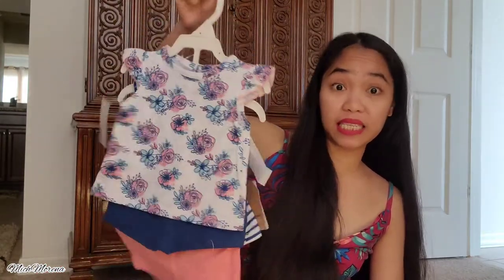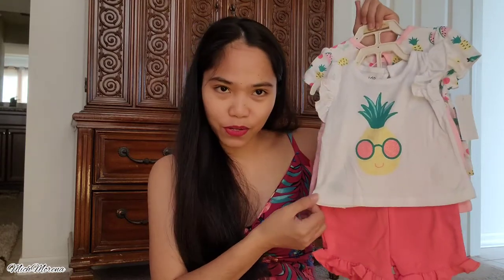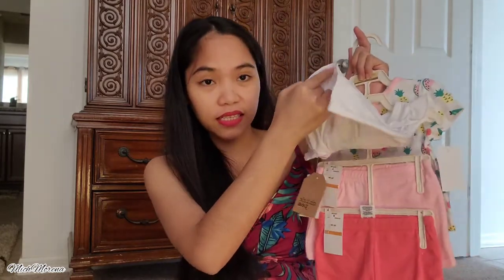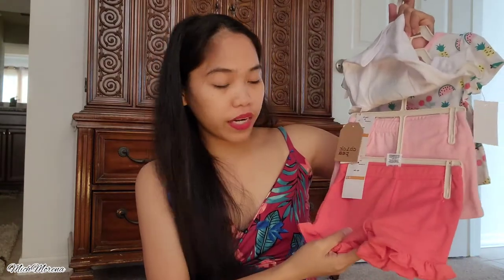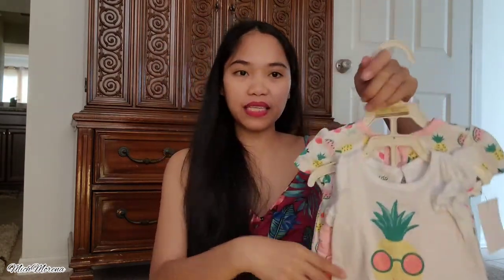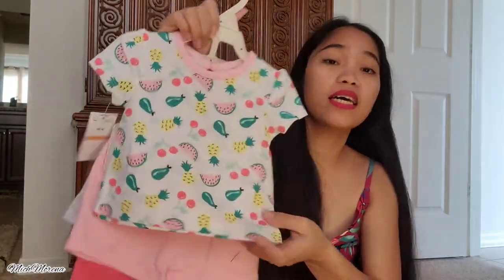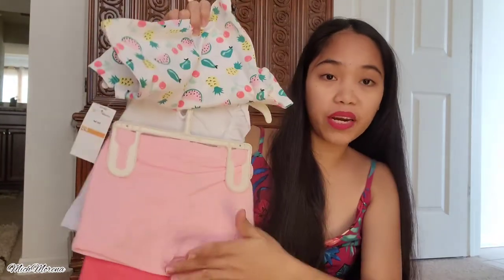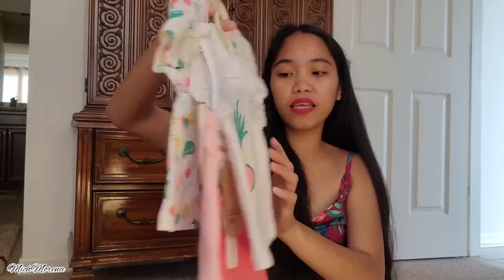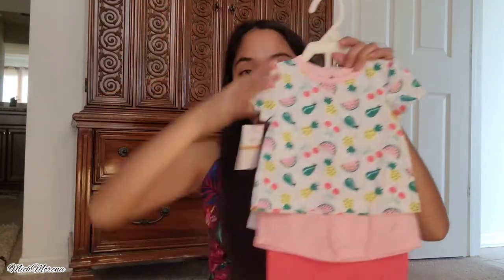The next item is the same as the previous one but with different prints. We have a white pineapple shirt with a pair of shorts — very cute and basic. Then another one with a fruity print featuring lemon, cherry, and pineapple with a pair of shorts as well. We also got this one for five dollars, same as the other one — couldn't pass it up!